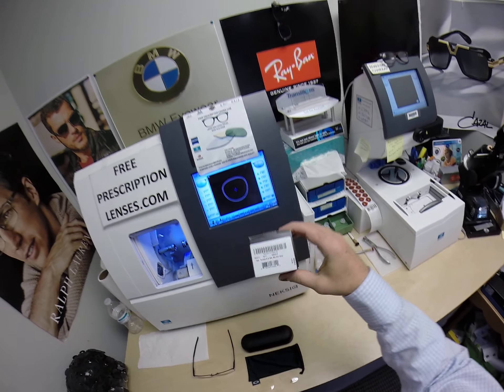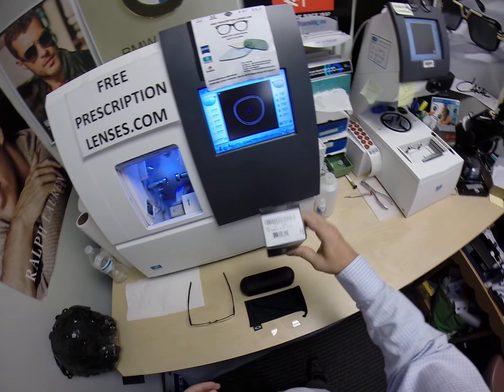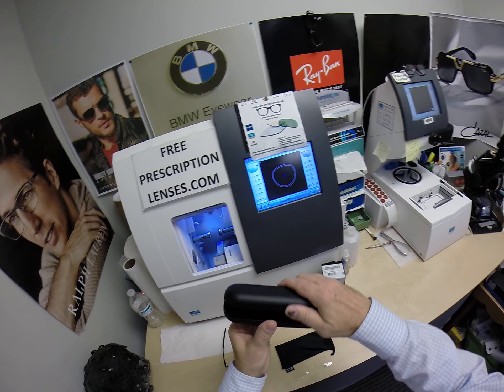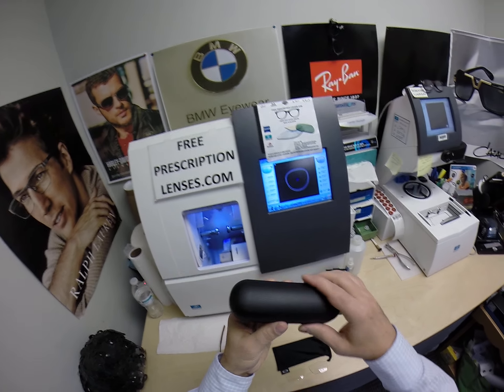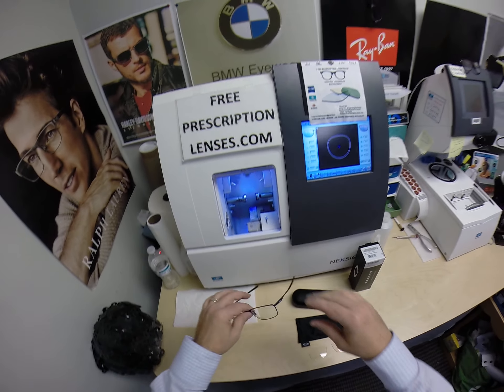You will receive all the manufacturer's original packaging — the Oakley box with the barcode on there, the hard shell case, and the Oakley cleaning cloth and carrying bag. You're also going to get one of my own premium microfiber cleaning cloths.